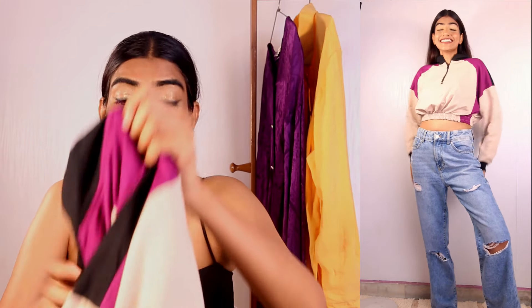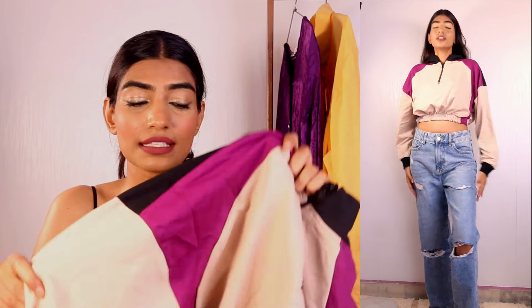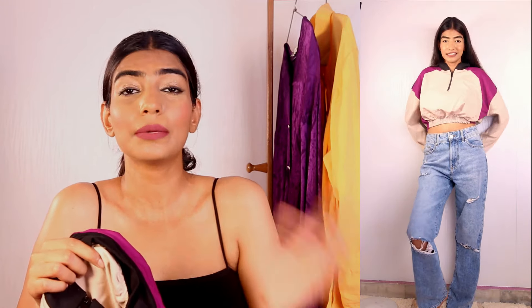This next one is again from the same brand, Trendiol. I picked this in size large. It is a color-blocked sweatshirt — I love the colors, very subtle and very beautiful. It's very affordable on Flipkart this winter. I'm going to be styling it with joggers or trousers. It's not too thick, so you can even wear it for workouts, but it's perfect for October and November weather.